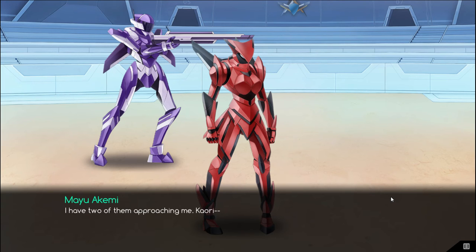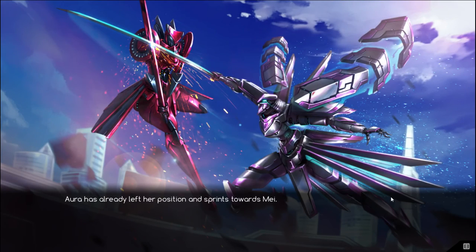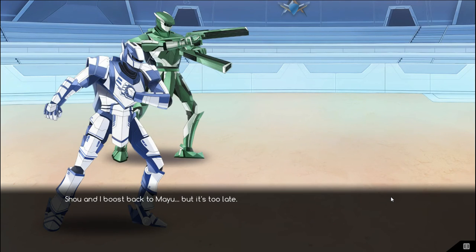I have two of them approaching me. Kauri has already left her position and sprints towards Mei. What are you doing? You have to protect Mayu! I am! I'm taking out Mei so she can't attack! That's not the plan! You two cover Mayu! We are not in position to— She's already engaged! Let's go! Sho and I boost back to Mayu, but it's too late. I've been depowered. Her voice is lethally calm. This can't be good.